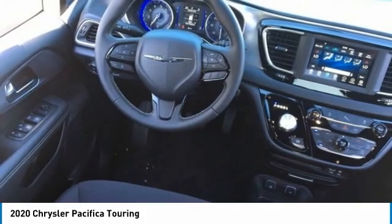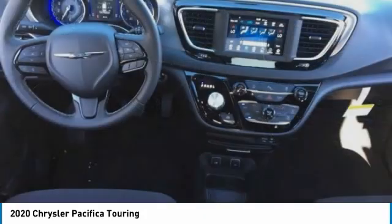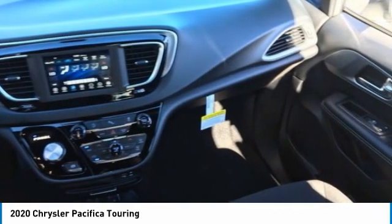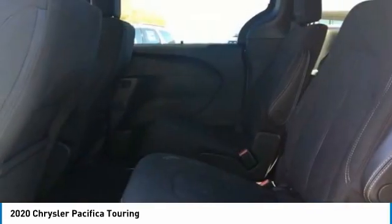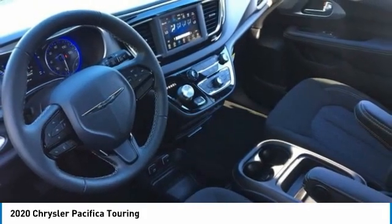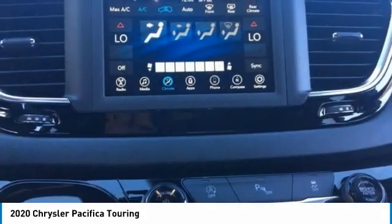This vehicle has less than 100 miles. Here are some of this vehicle's great options: tire pressure monitor, heated mirrors, aluminum wheels, rear spoiler, remote engine start, power lift gate, brake assist, traction control, stability control, and daytime running lights.